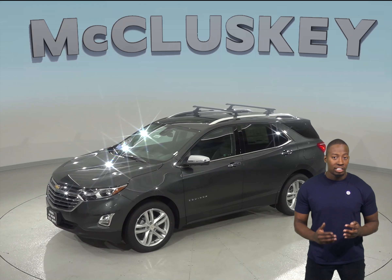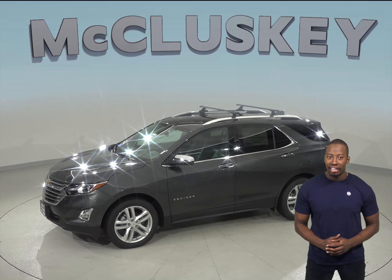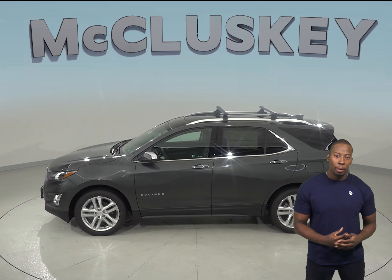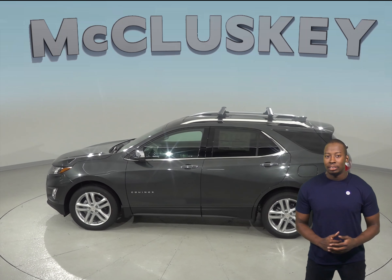The Chevrolet Equinox produces 15 pound-feet more of torque than the GMC Acadia. The Chevrolet Equinox 1.6 turbo diesel engine produces 52 pound-feet of torque more than the GMC Acadia.